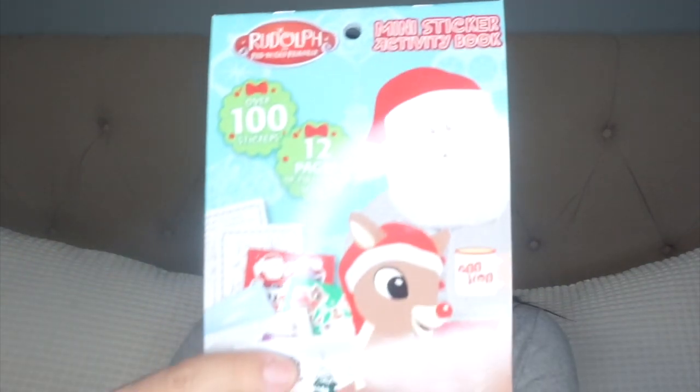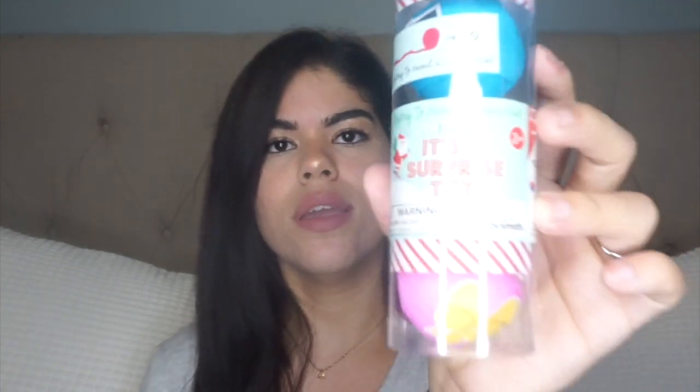I got her this amazing slime — they're both obsessed with slime — so she's really gonna like that. Then there's this little sticker booklet with Santa on the outside. I also got her a surprise toy that has three little surprises inside so you have no idea what it is, and then this putty with Santa pieces.